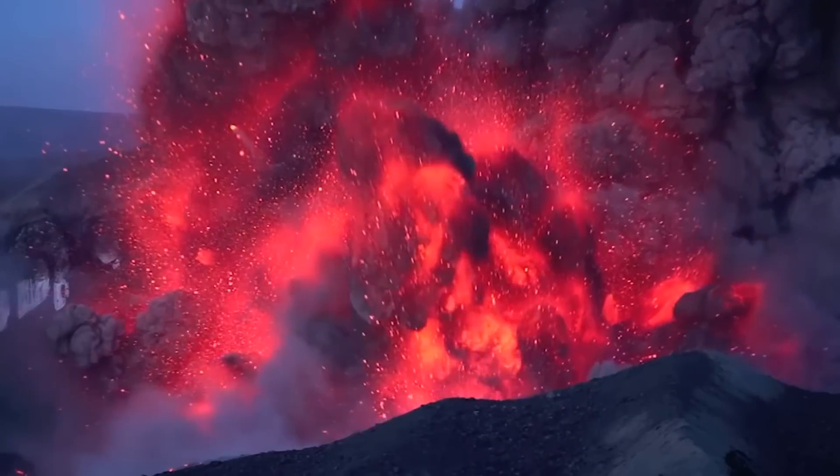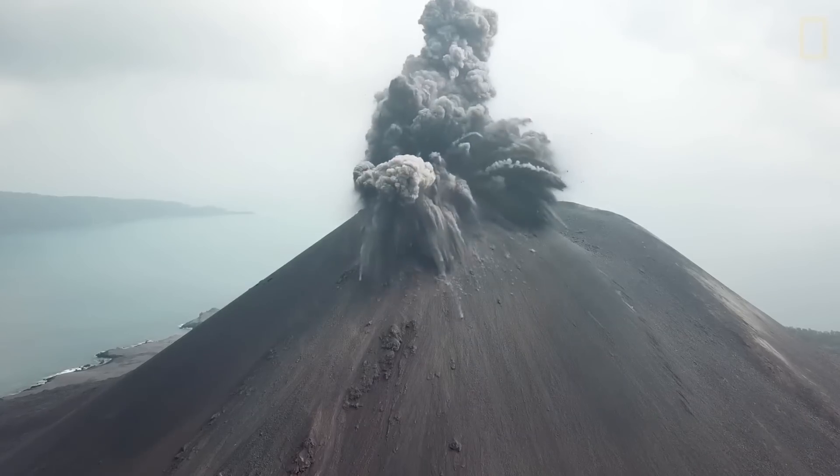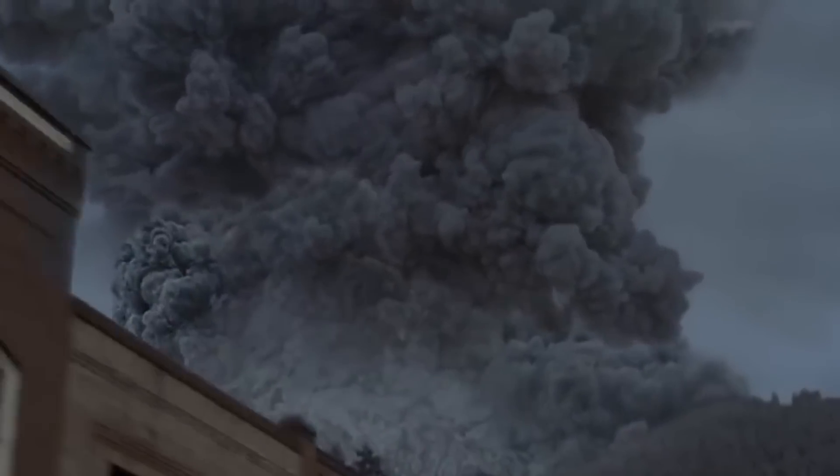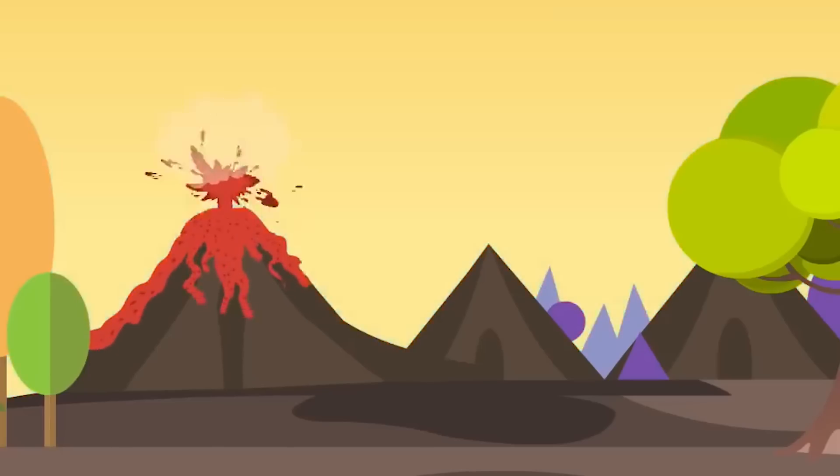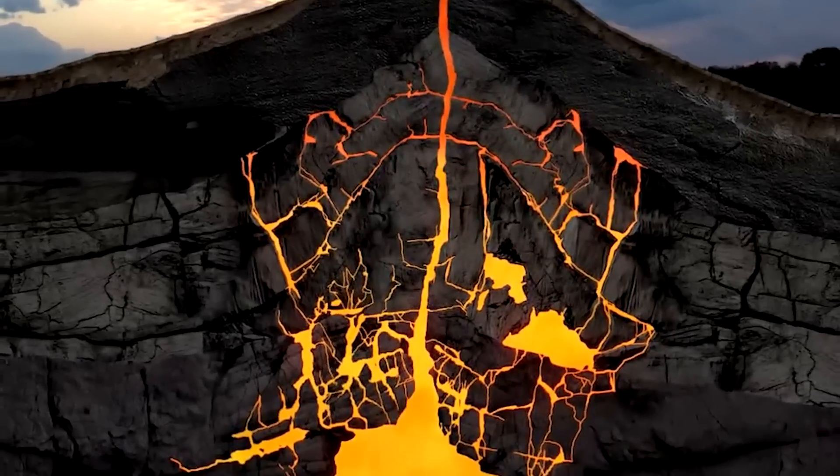Volcanoes are one of the most destructive forces of nature. These volcanoes rupture the Earth's crust, allowing hot lava, gases, and volcanic ash to escape from a magma chamber below the surface.